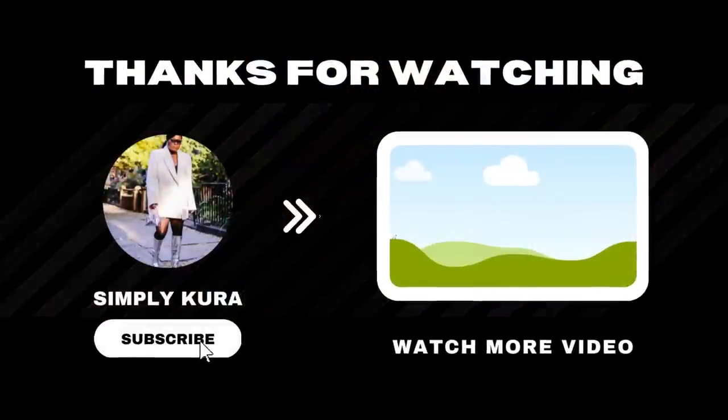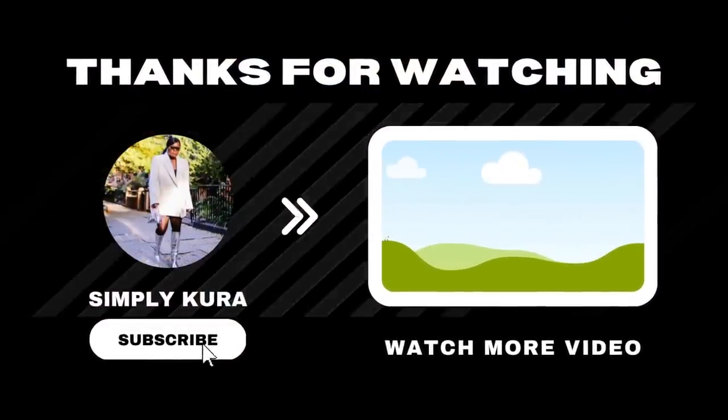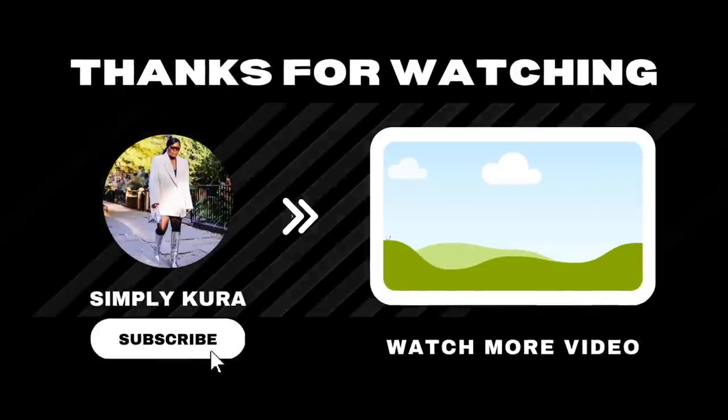Thank you guys so much for watching. If you like the video, like, comment, subscribe, and share the video. I will see you in my next video.